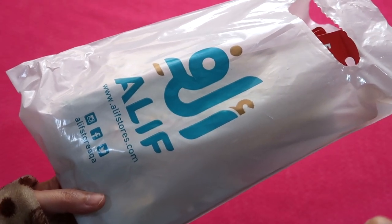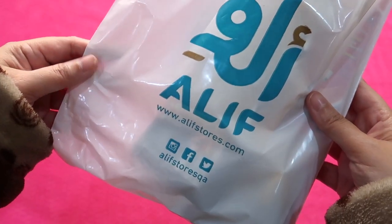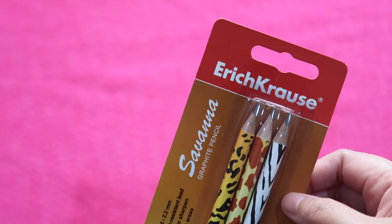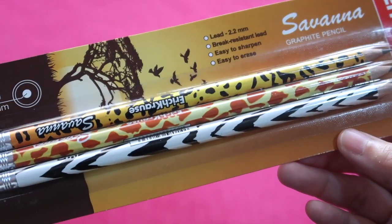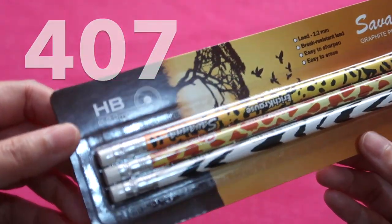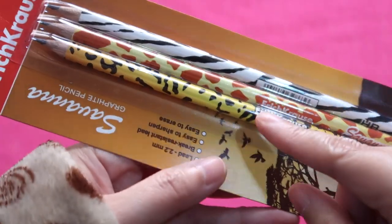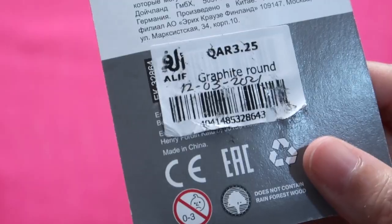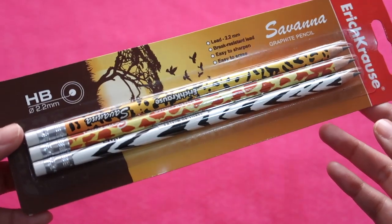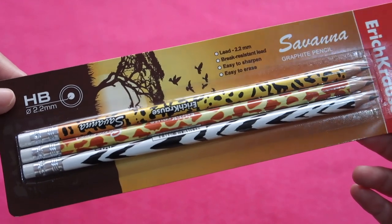The first set of pencils that I bought in December 2021 was from A Leaf Bookstore, and I bought several pieces. The first is this Eric Cross Savannah graphite pencil, a pack of three with safari print designs. It is an HB pencil with white erasers, silver ferrules, and pre-sharpened. It has a barcode pre-printed on the shaft. I paid 3.25 Qatari riyals for these Eric Cross pencils. I really like these three unique pencils — a good buy for a collector.